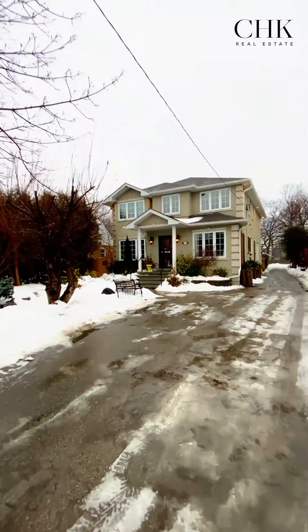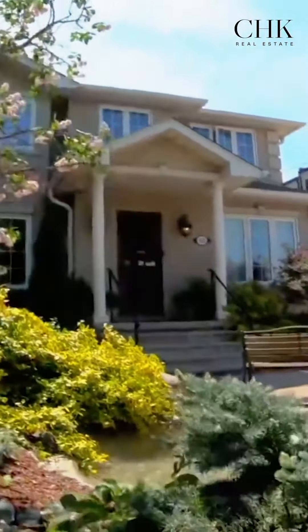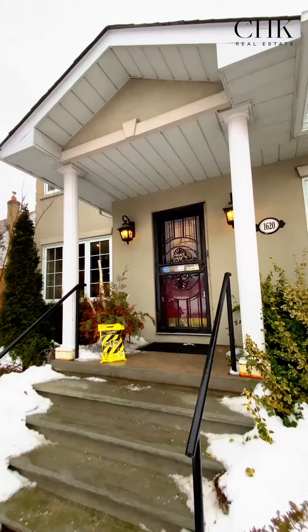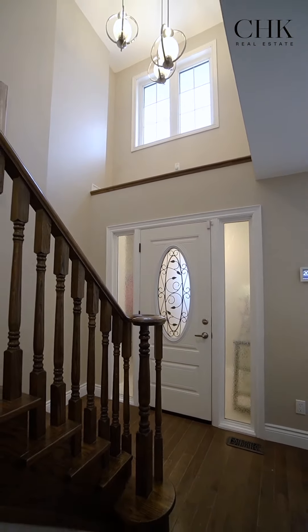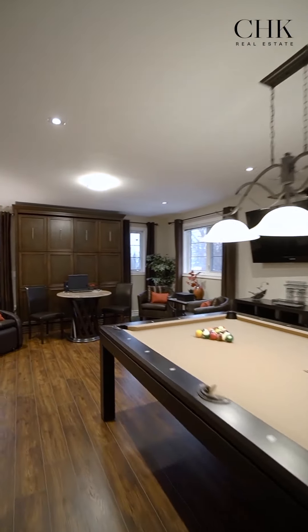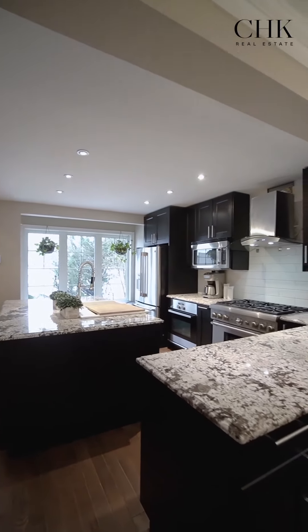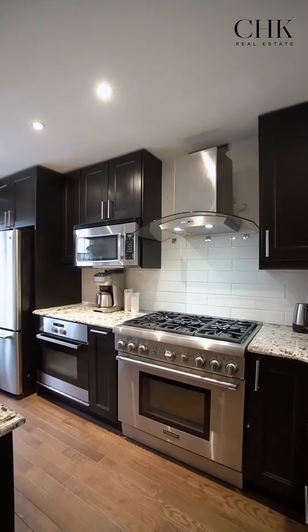Let's start with the principal residence, renovated into a money-making three-unit property with a combined space of 3,000 square feet. Every square inch has been designed to maximize use and potential. The main unit includes a three-bedroom suite and games room with finishes throughout, including high ceilings, three bathrooms, hardwood floors, a beautiful kitchen complete with a large granite island and a professional six-burner gas stove.